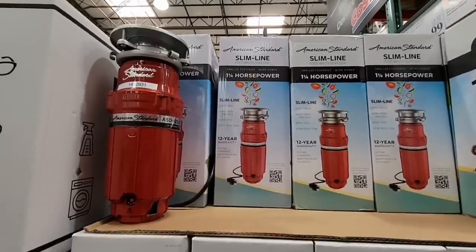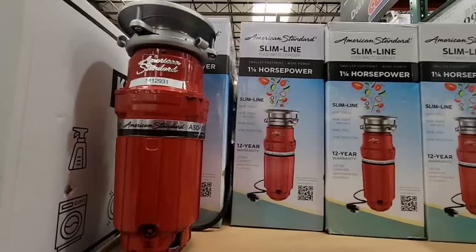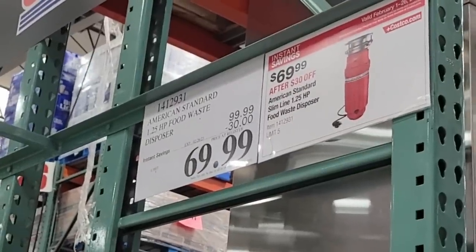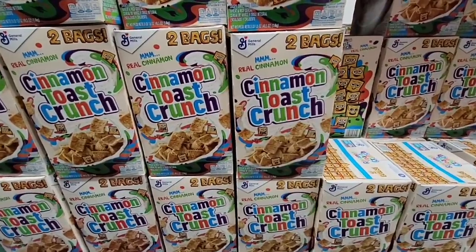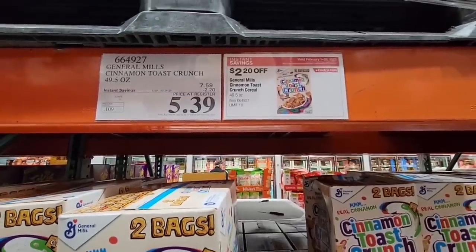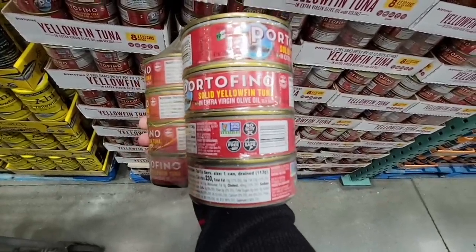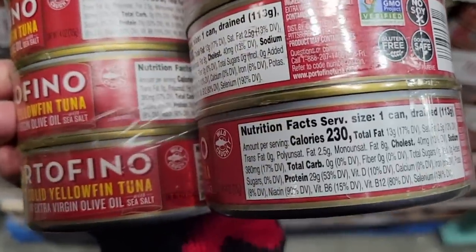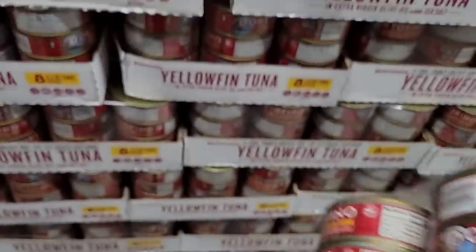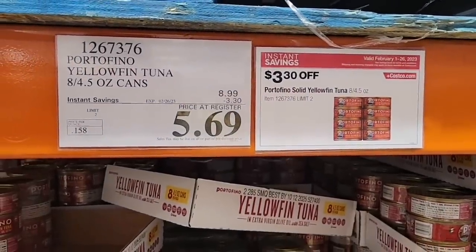If you are in need of a new garbage disposal, it's $69.99. And Cinnamon Toast Crunch — a box of two bags for $5.39. There's also a new one I haven't seen before: Yellowfin Tuna by Portofino's — eight cans for $5.69. A pretty good deal for all of those.